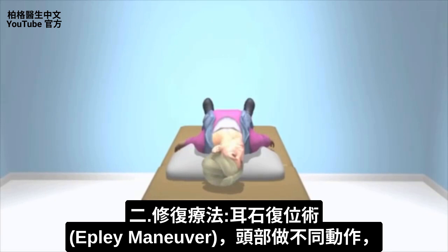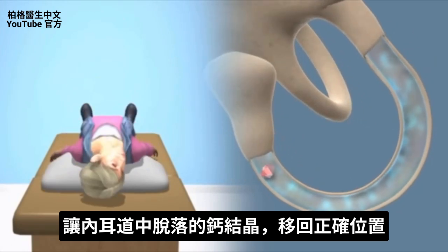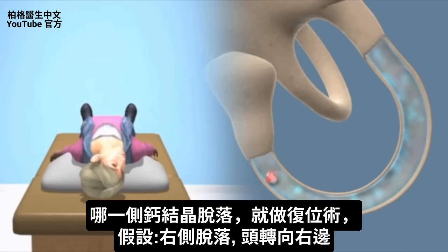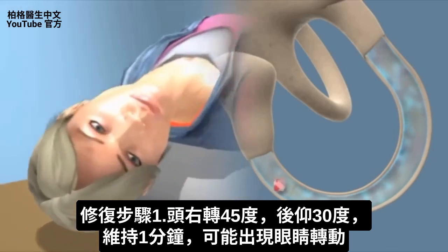What we want to do is create different motions to slowly move this little calcium crystal out of the canal. This is called the Epley maneuver, and you do it on whichever side has the problem — in our example, the right side. First, turn the head to the affected side, about 45 degrees, extended about 30 degrees backward, and hold this position for about one minute. Chances are you will experience symptoms when doing this.